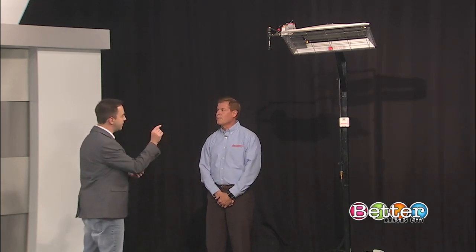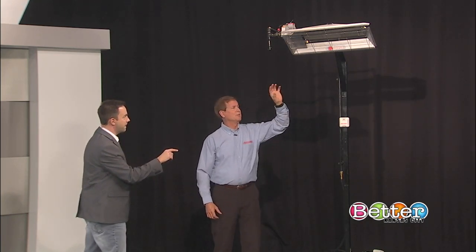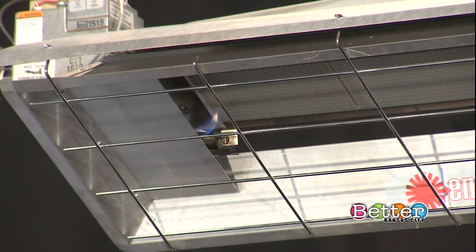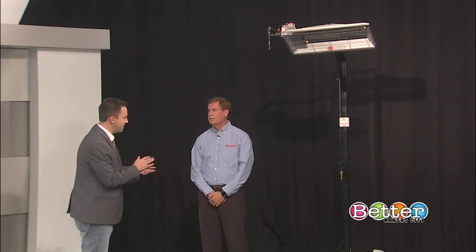The thermostat actually works off the pilot. There is a pilot and it generates a millivoltage which operates the thermostat. There is no electricity that runs it — it runs strictly on natural gas, ties right into your gas line. No use of electricity at all.